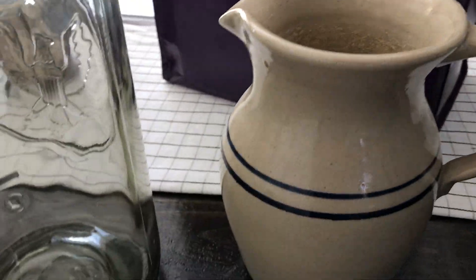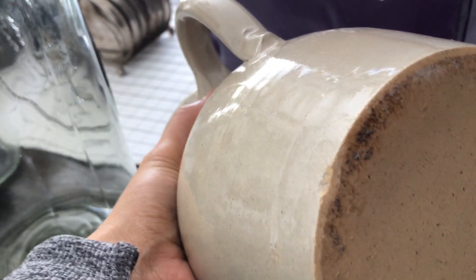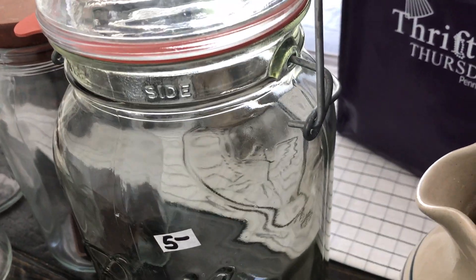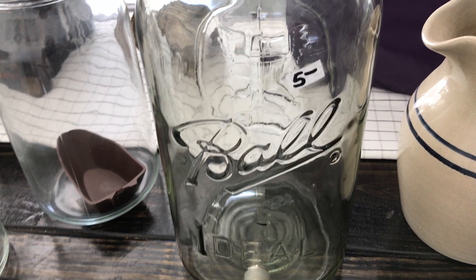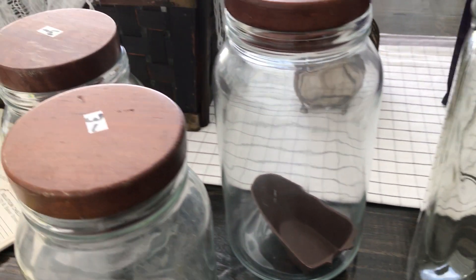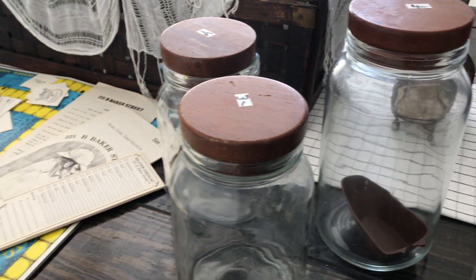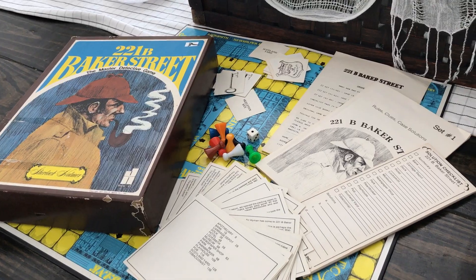The first thing that I found was this really cute pottery pitcher for two bucks — it was in the bag so I got it for a dollar. This awesome ginormous ball jar drink dispenser was five dollars, so I got it for $2.50. These Anchor Hocking jars were four, three, and three, so I got them for two and $1.50. And then this awesome Sherlock Holmes game for a buck fifty.